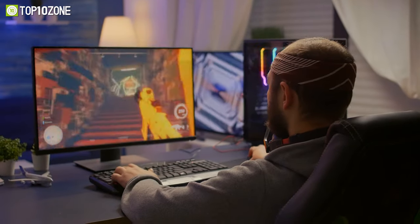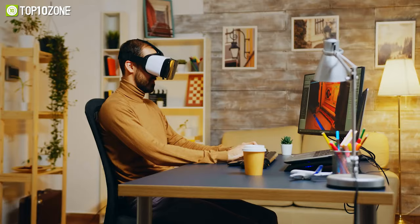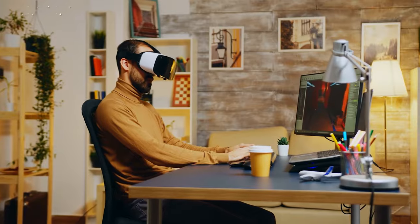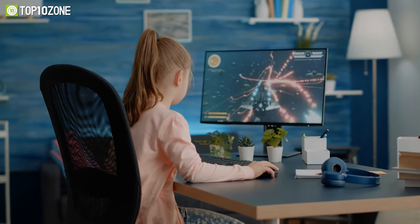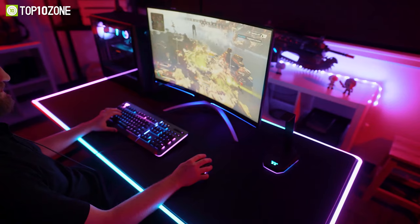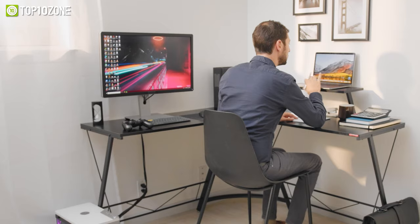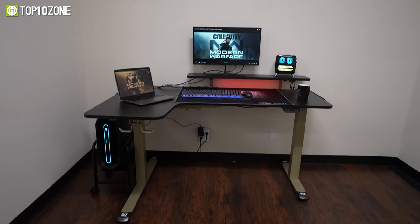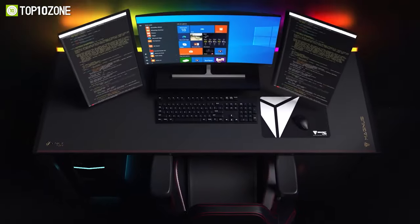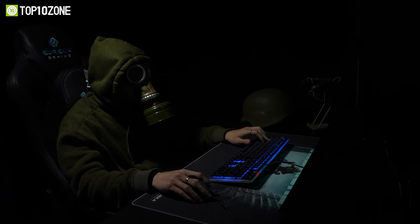Every professional gamer has a dream battle station. It starts with a well-built gaming desk that aesthetically arranges all your gaming gear and keeps them readily accessible. So to help you out, we've made a list of top 10 best gaming desks that have great potential to be an ideal battle station. So without any further delay, let's get started.